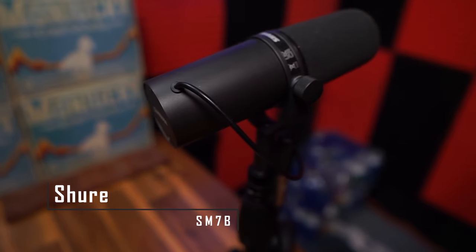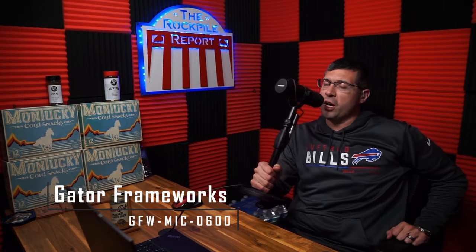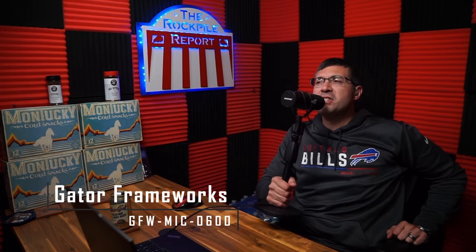The microphones we use are the Rolls Royce of microphones — the Shure SM7B. They really are worth the $400 price tag, but they need to be paired with a Cloudlifter to give these mics a little bit of life. Our mics are held by Gator Frameworks table stands, and we also have boom arms from InnoGear.